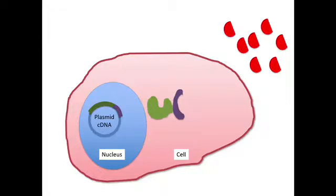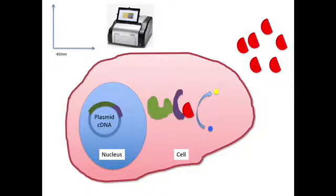After 24 hours, the media is replaced with assay buffer containing the cell-permeable Nanoluc substrate shown in red, that binds to the Nanoluc enzyme generating photons of light shown in yellow, detected in the Promega Glomax instrument at 460 nm. The signal is proportional to the number of photons generated at 460 nm.